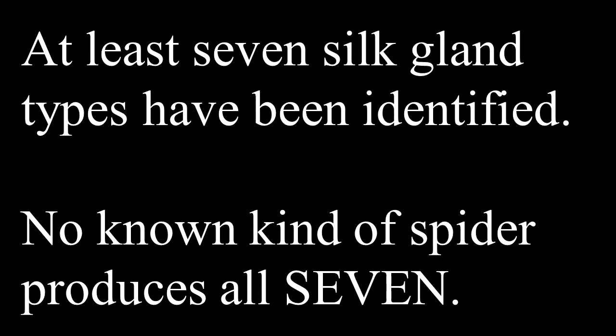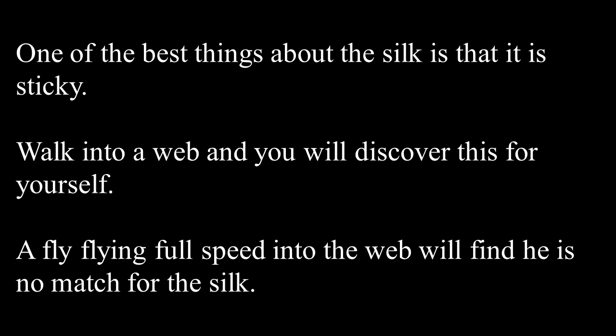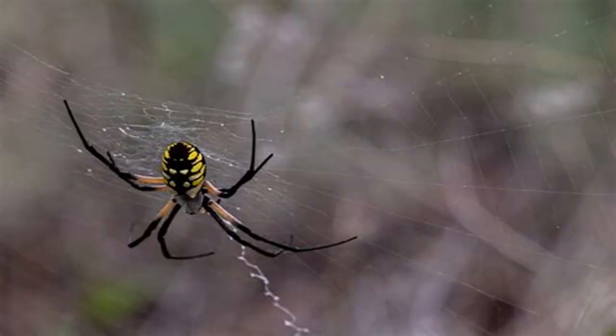At least seven silk gland types have been identified, and no known kind of spider produces all seven. What exactly does a spider use the silk for? Well, he makes webs, catches prey, produces egg sacs, can jump and drop to escape from predators, and they use it for mating. One of the best things about the silk is that it is sticky — a fly flying full speed into the web will find he is no match for it.